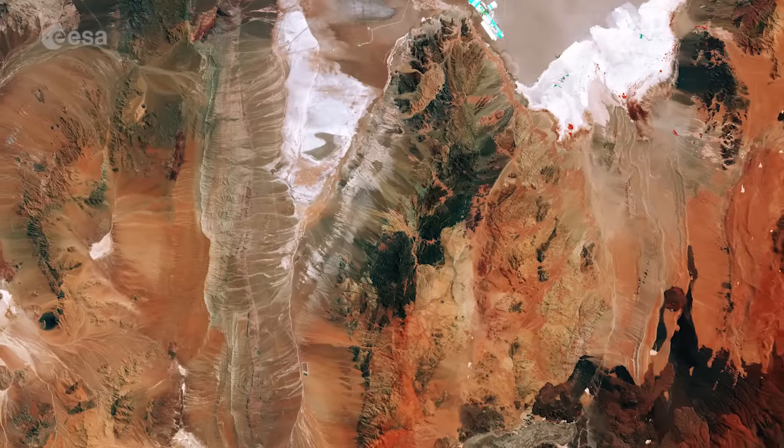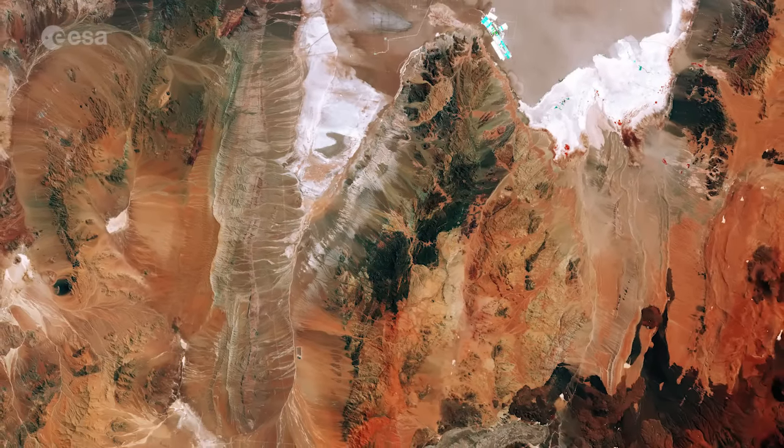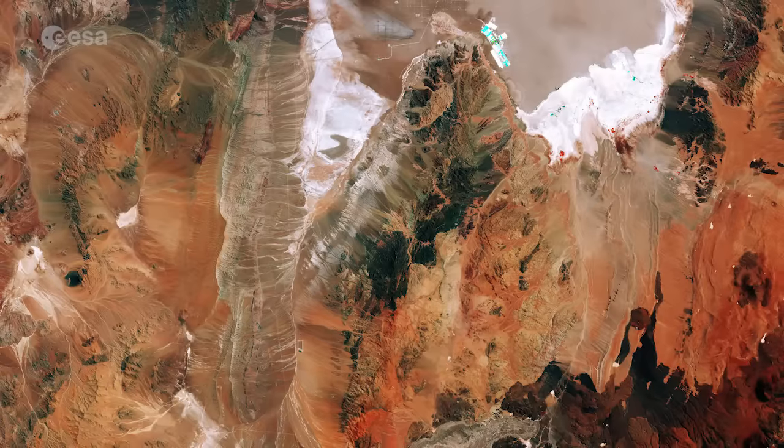The region pictured lies around 200 km east of the Chilean city of Antofagasta on the Pacific coast and is virtually devoid of vegetation.